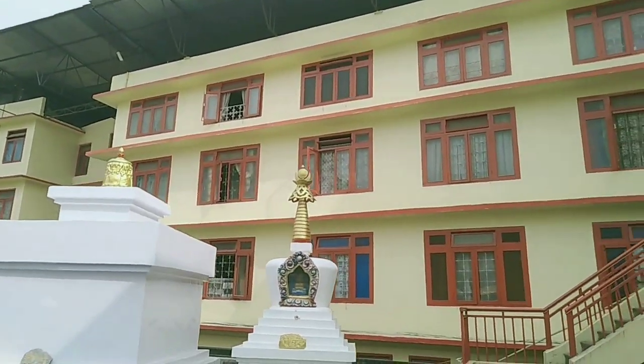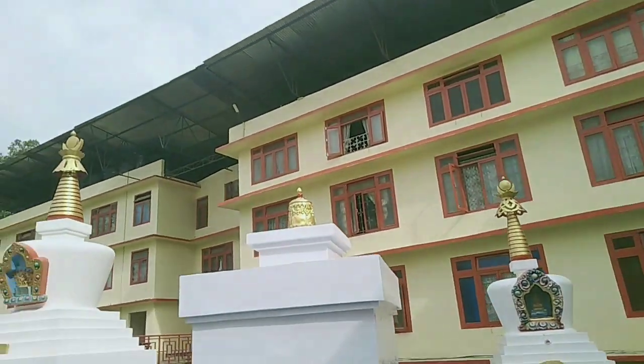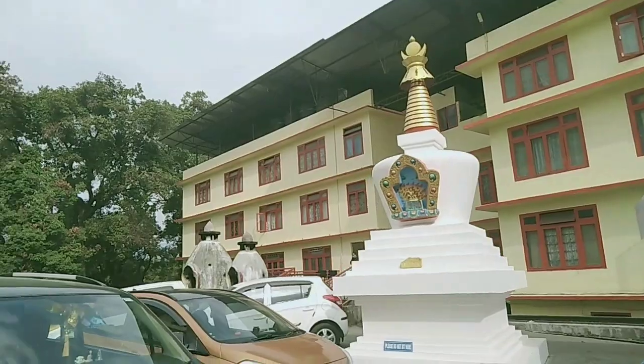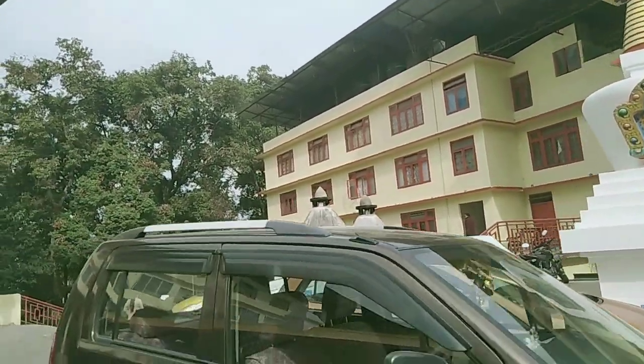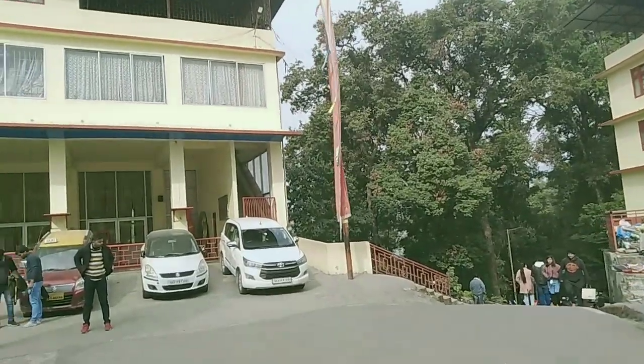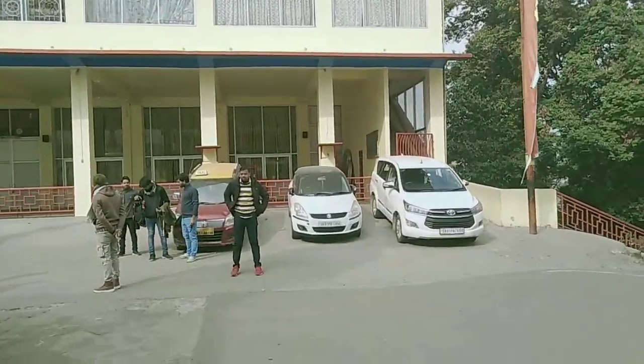All credit goes to the team management of this temple. This Buddha temple is one of the very good, beautiful, and attractive temples I have ever seen. Please do like, share and subscribe to the channel. Thank you.